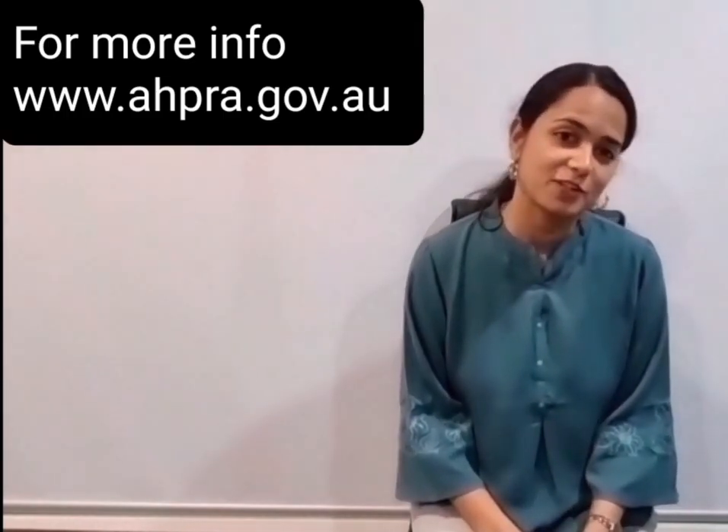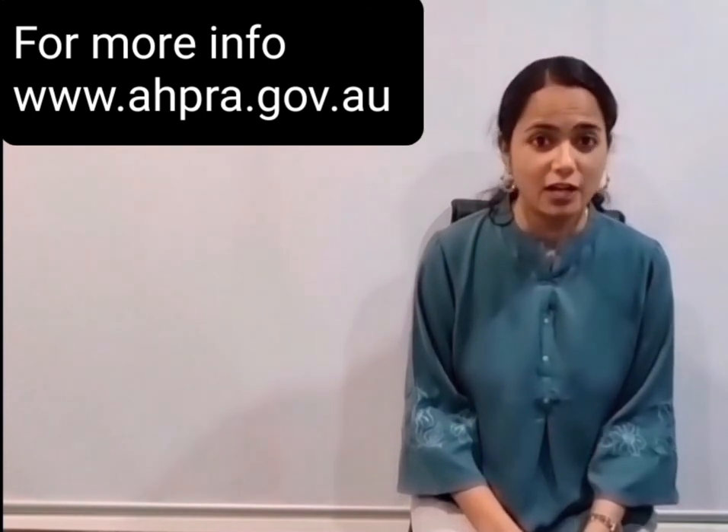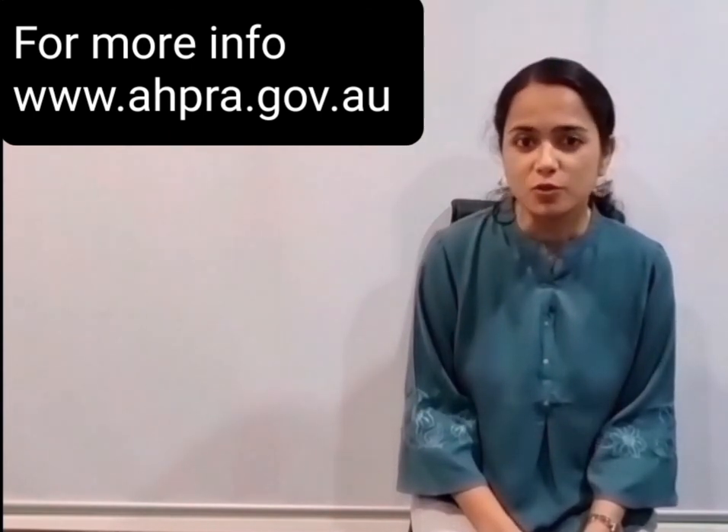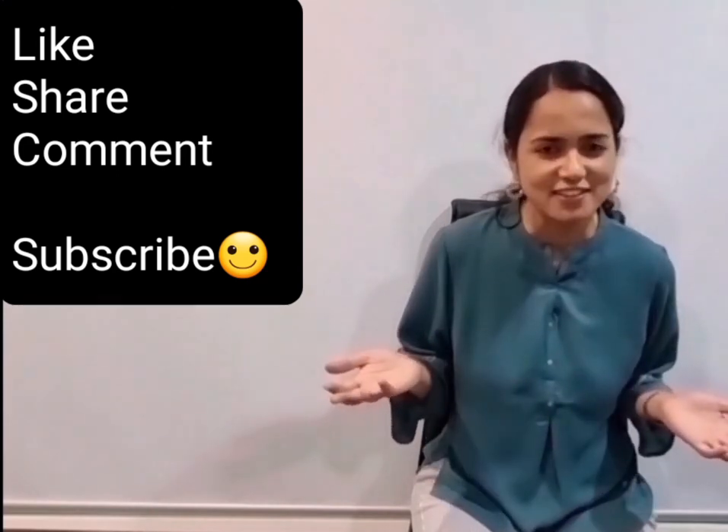So those are the three pathways and the differences between each one. If you have any doubts, please comment below and I can address them. If you are liking the content, please like, share, and subscribe to my channel.